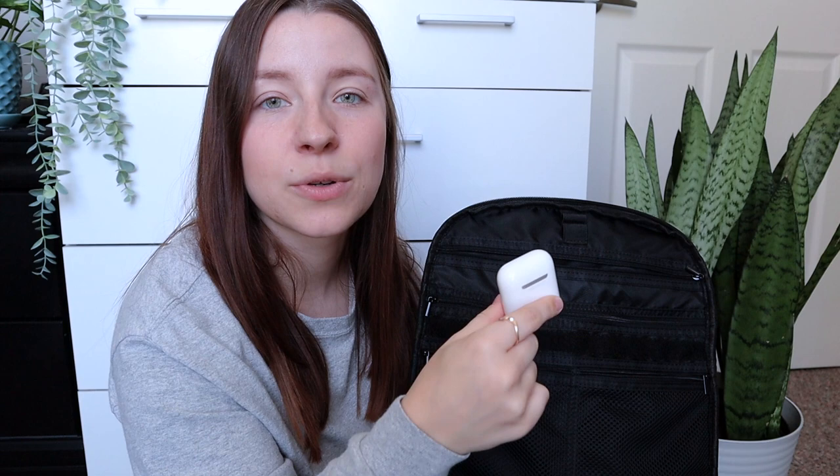Moving into the next pocket, I keep a pair of socks with me. In vet med your patients pee on you, and there's nothing worse than having wet shoes and socks for an entire day. So I always keep an extra pair. In another pocket I keep an extra charger and my AirPods in case I want to listen to a podcast, music, or a video on my lunch break.